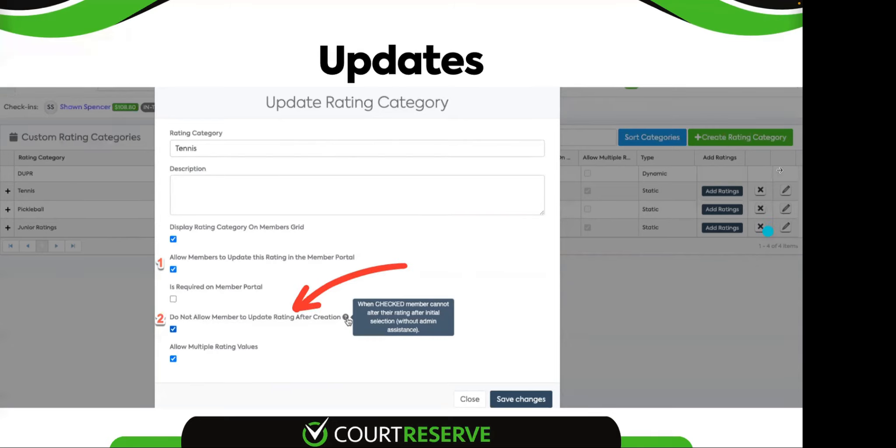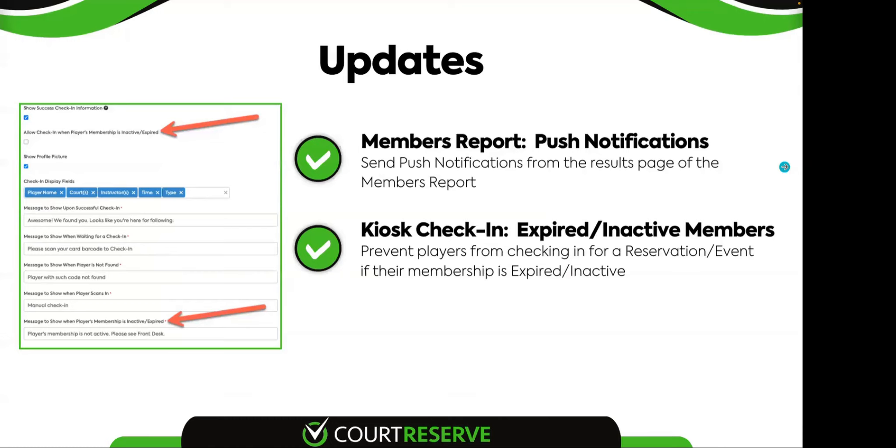Within your members report, you already have the ability to email or text message members from that output report, but we've just added the ability to do push notifications. So now if you have all three notifications enabled, you can send push notifications from your members report. We've also added an additional setting on your kiosk check-in settings where expired or inactive members can now be prevented from checking in. When you update this kiosk setting, it reveals an additional message box you can fill out — for example, telling them their membership is inactive and to please see the front desk.